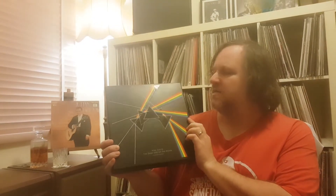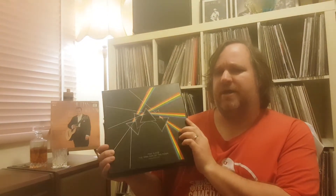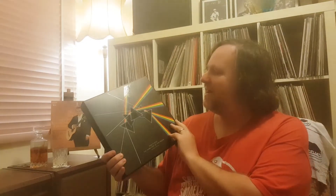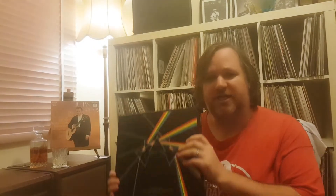Dark Side of the Moon Immersion set — probably showed this last year, picked it up at around half the Discogs price. How many copies of Dark Side do you need? I'm not going to answer that because I jumped in with probably my fourth or fifth copy. It's still got the marbles, still got the drink coaster — it's a bonkers kind of set.